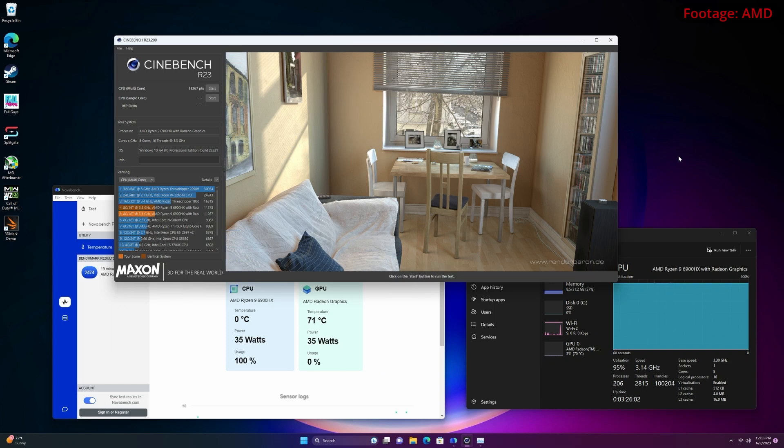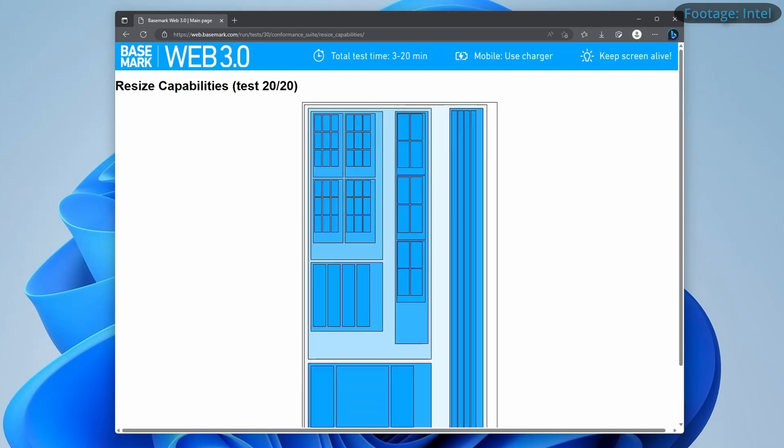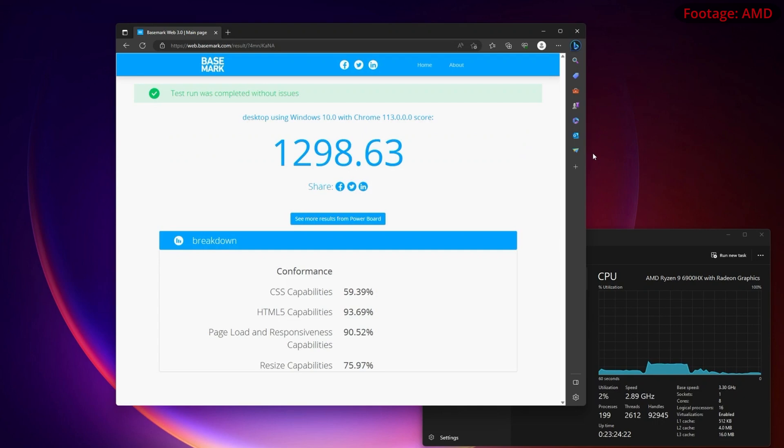For the next benchmark we ran Cinebench — another AMD victory, scoring right about a thousand points above the Intel machine on the multi-core 10-minute stress test. Moving on to something a little lighter, both machines running Microsoft Edge in the Basemark Web browser benchmarking tool gave a slight advantage to the AMD machine of about a hundred points.